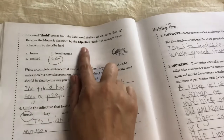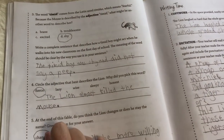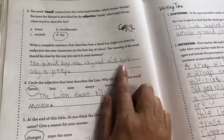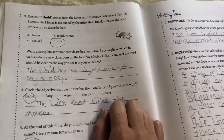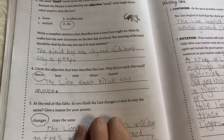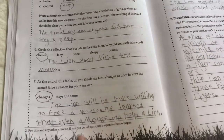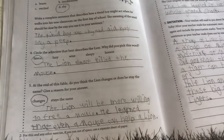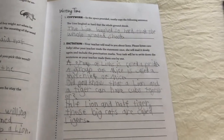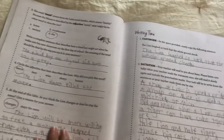So they have to find adjectives. Here they have to write a complete sentence that describes how a timid boy might act when he walks into his new classroom on the first day of school. Here, circle the adjective that best describes the lion. So different things like that — there's a lot of multiple choice and circling. That would be day one.